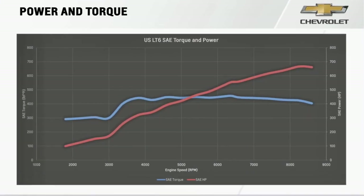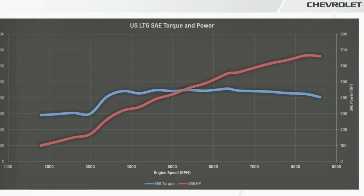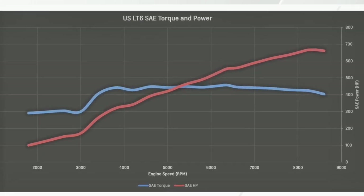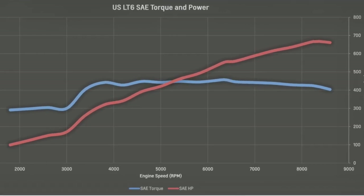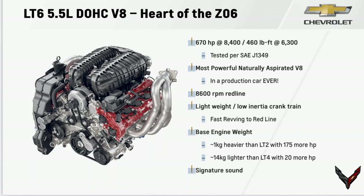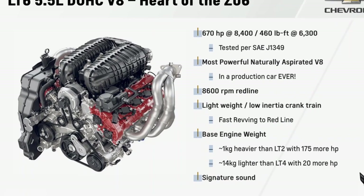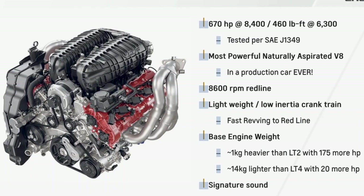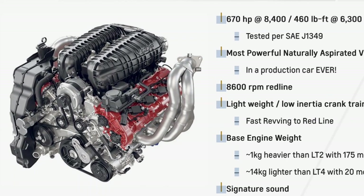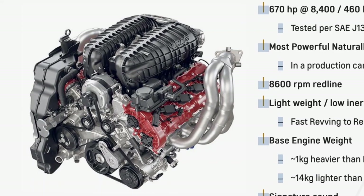Here is the official SAE torque and power curve readout. The linear power curve doesn't peak until 8,400 RPM, meaning you will be increasing power output all the way to nearly redline. The torque curve peaks at about 6,300 RPM. This engine produces 670 horsepower at 8,400 RPM and 460 pound-feet of torque at 6,300 RPM. It features a lightweight low-inertia crank to enable fast revving all the way to redline. This engine is only two pounds heavier than the LT2 engine in the C8 Stingray, yet it produces 175 horsepower more.